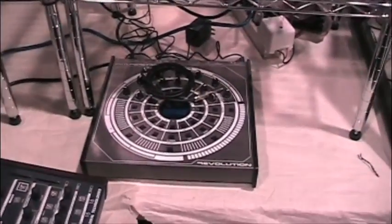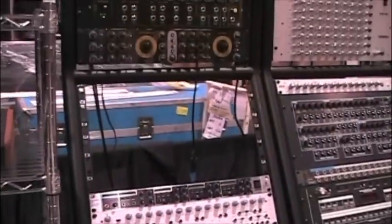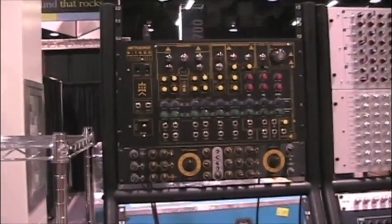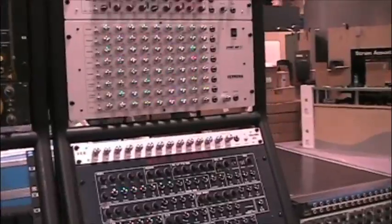A little Future Retro Revolution 2. Metasonics Retro Machine. The Ebbe and Flute Filter. We've got some Vermona stuff.